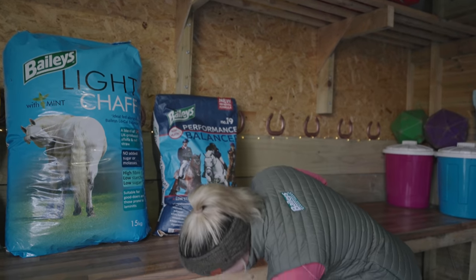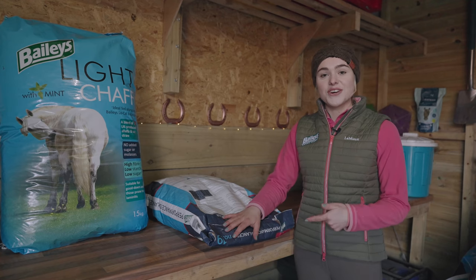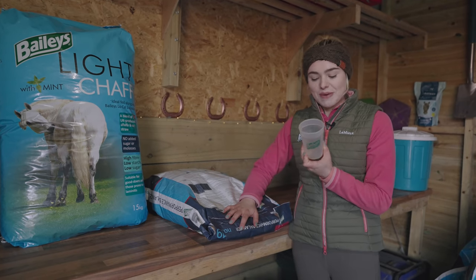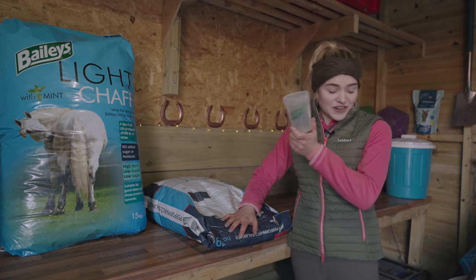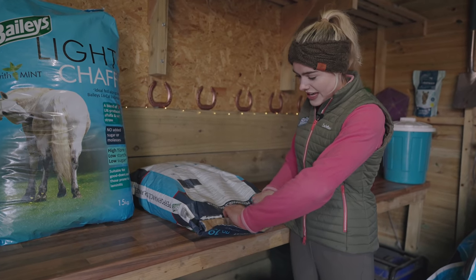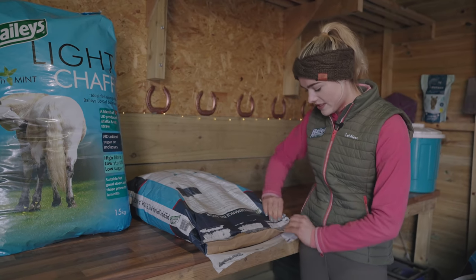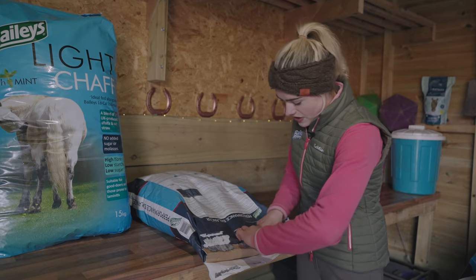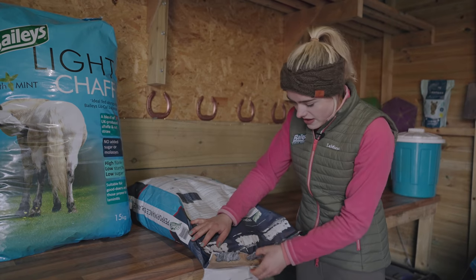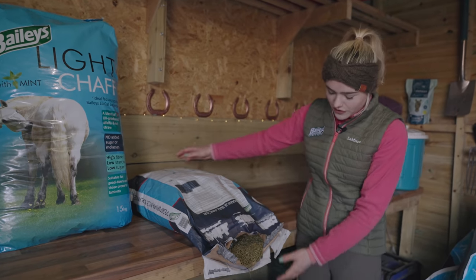I need to refill my feed bins now. A little horsey hack: make sure you remove the measuring cup from the bottom of the bin before refilling, otherwise it gets buried and you won't find it for weeks. I love that Bailey's bags are made of paper — really good for the environment, and they can be recycled. You just unroll the bag to open it — no knife or scissors needed — and then the feed pours out.